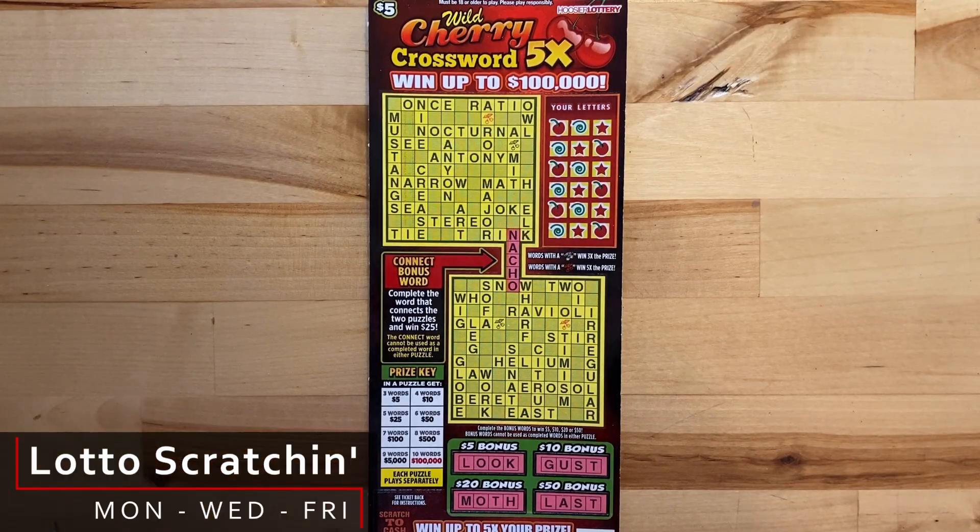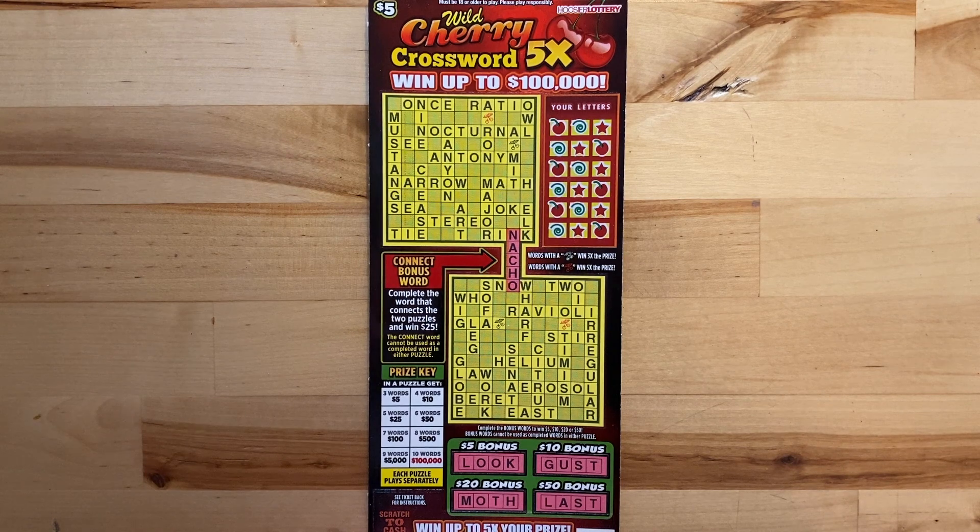Hi there! Welcome back to Lotto Scratchin'. I hope you're having a great and lucky day. Thank you for joining me today.